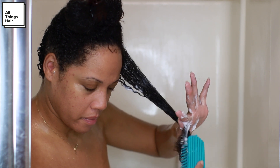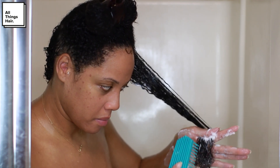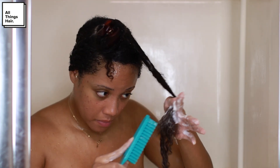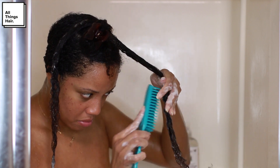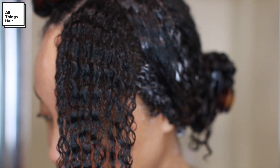I like to use a detangling brush because it's really gentle on the hair. Finger detangling is a great way to retain as much length as possible, but the detangling brush allows me to detangle gently, easily, and a lot more quickly than using my fingers.